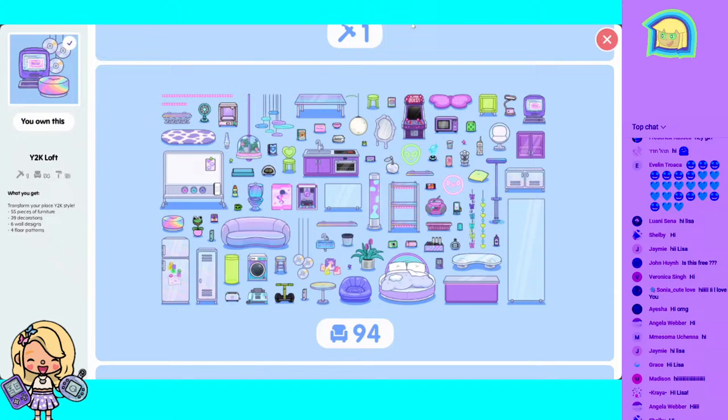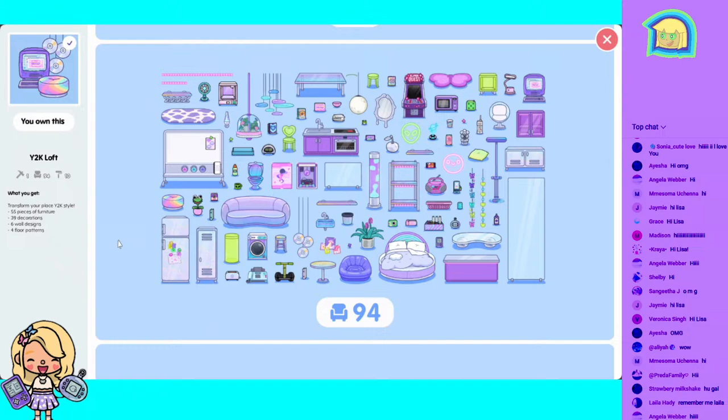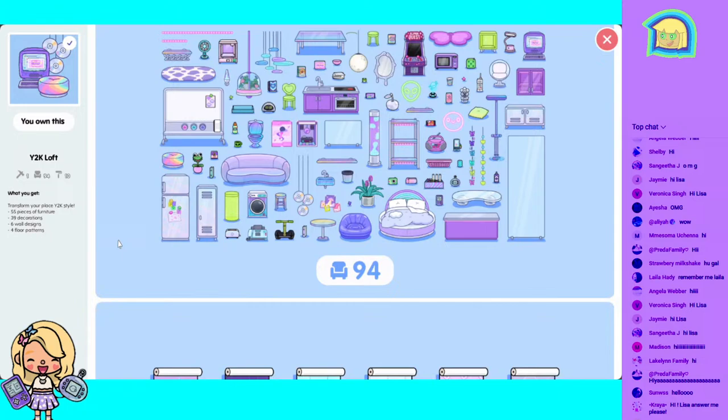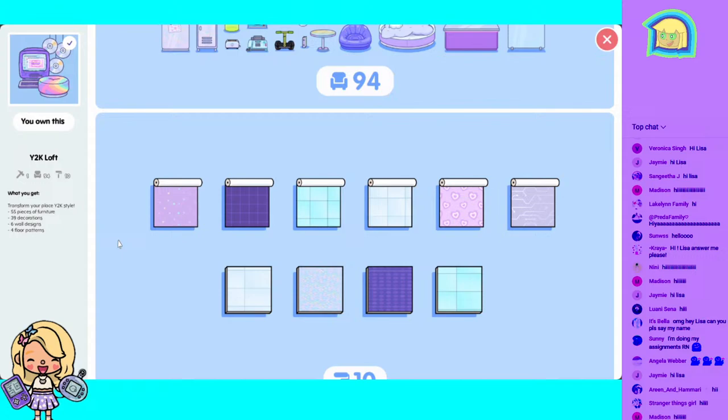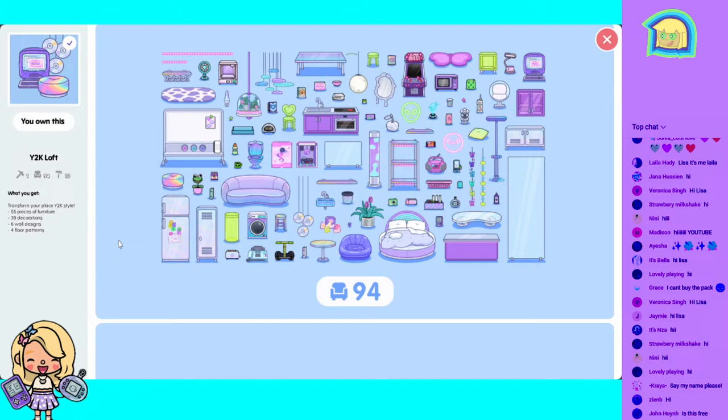This pack is not free — it is two dollars U.S., so $1.99 in the United States. Thanks so much for joining everyone. Okay, look at these wallpapers! You get 94 items, and you guys could go see this.